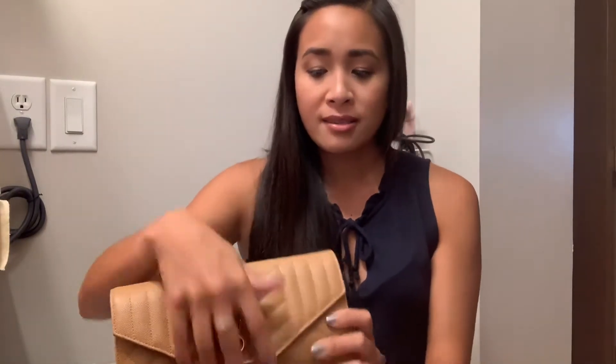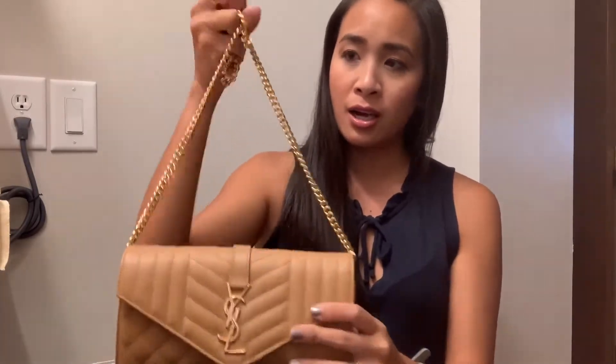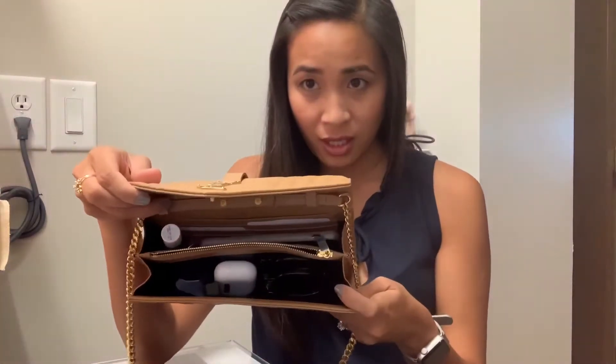I packed it for you guys. The bag itself is this beautiful beige color and it has substantial gold tone hardware and a chain. If you want to see how it looks on me, I did make a video on that, so please go to my channel and watch that video.